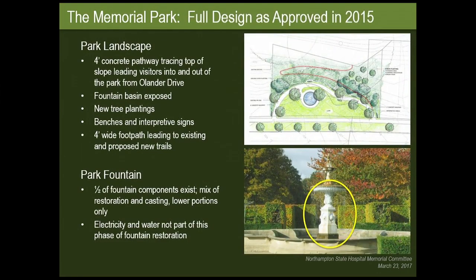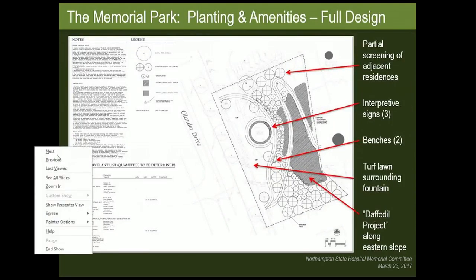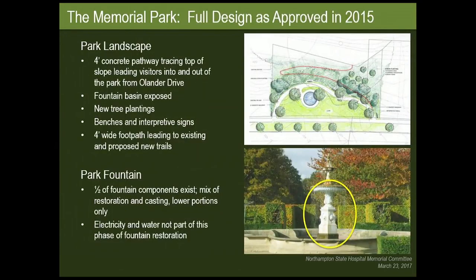An overview of the park as the full design was approved back in 2015: the landscape was to include a four-foot concrete pathway that went around the top of the slope, leading visitors into and out of the park from Olander Drive and down to the conservation property to the east. The fountain basin will be exposed, with lots of new tree plantings, benches, and interpretive signs.